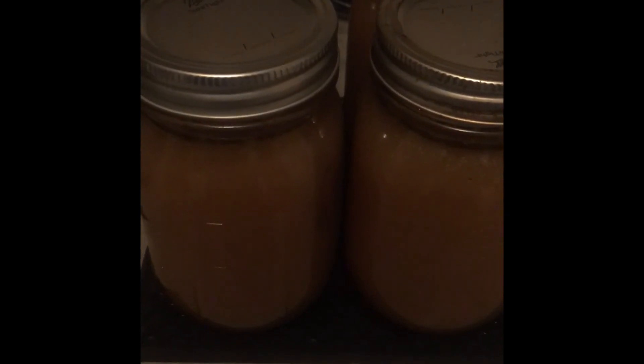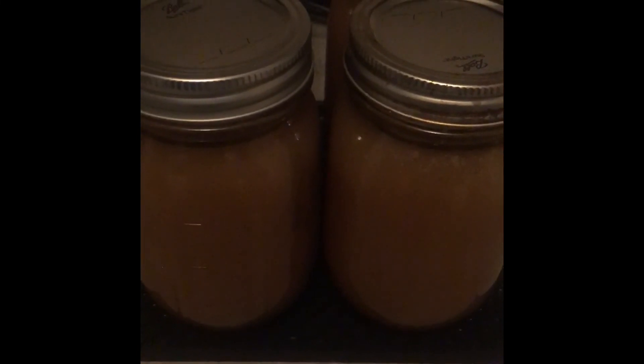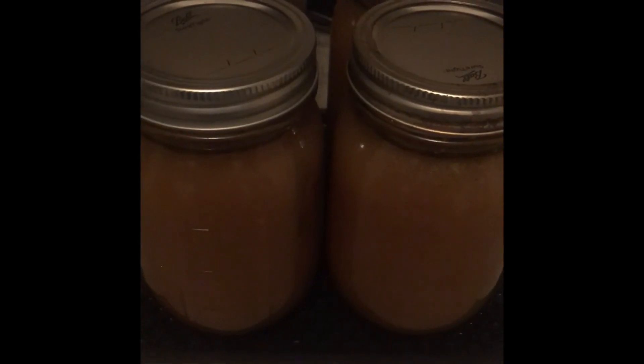Don't just throw it away like I used to and be done with it. Try to think of ways to use those food scraps, those bones, whatever you may have. Happy holidays. Stay safe and keep prepping.